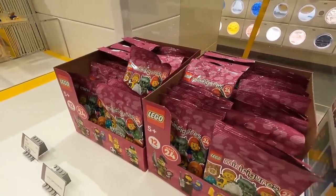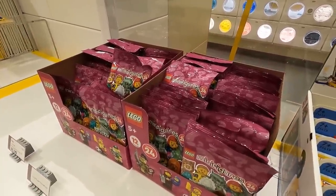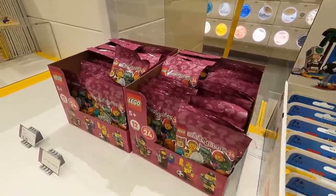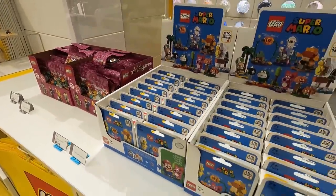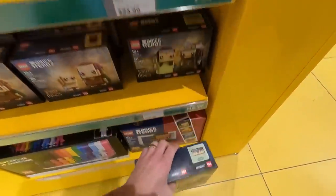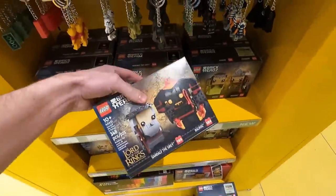Another exciting release today is the CMFs - it's Series 24. They actually come in bags, not boxes. I think that change is happening relatively soon though, but you can still feel these ones out, which is awesome. Right beside that there are also new Mario characters.